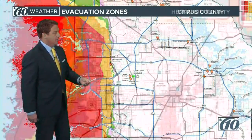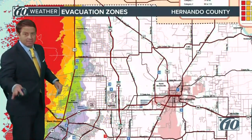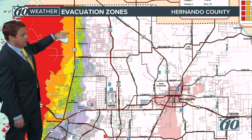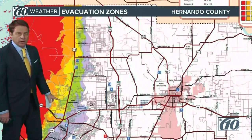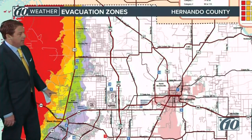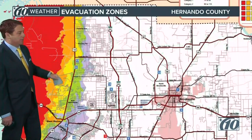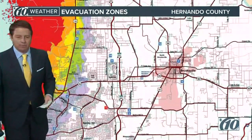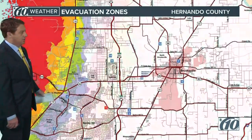Now let's go down to Hernando County — zones A and B, which is the red and the orange here. You can see US-19 right there, so it is basically right along and west of US-19. It's going to be possible to get a little bit of water up towards US-19, but it's more likely that it's going to be staying in that red shaded area. So if you're east of 19 you're actually looking pretty good.